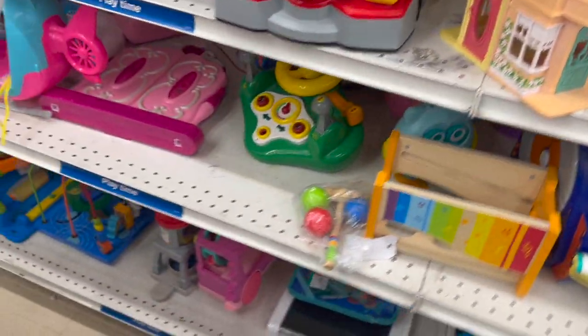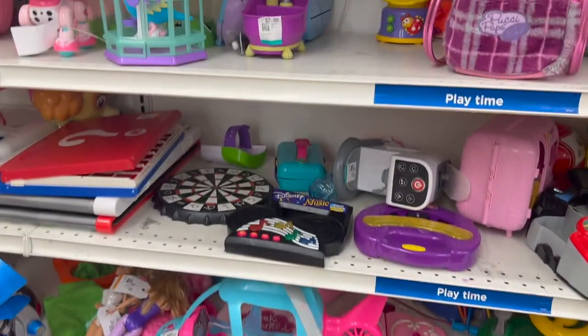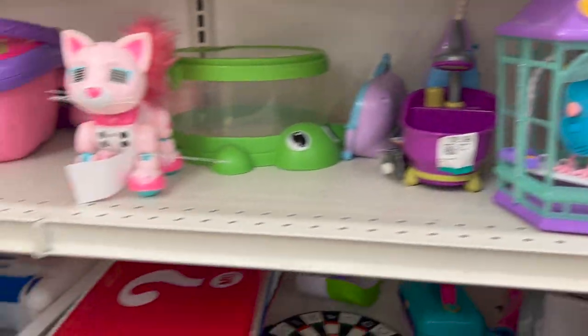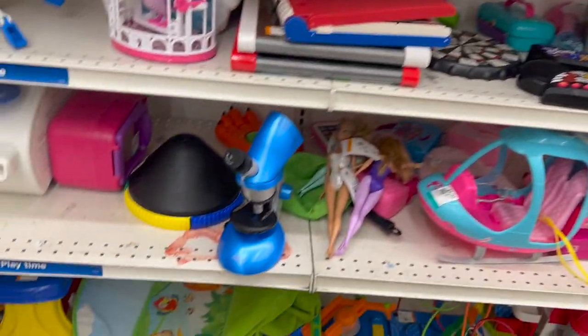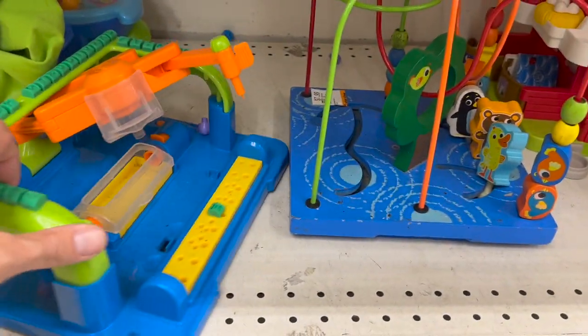There's some cool stuff in the Halloween section I'm going to go to. I don't know if I'm going to get anything but it's still pretty cool. My daughter has one of those — makes it say all kinds of crazy things. There's two of them. Down here — anything? Crayon — no thank you.